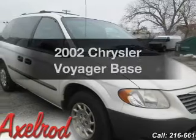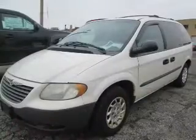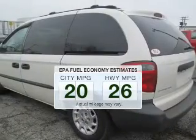Check out this 2002 Chrysler Voyager. This is the set of wheels you've been looking for. Low emissions and the good fuel economy offered in this vehicle are important to you and the environment.